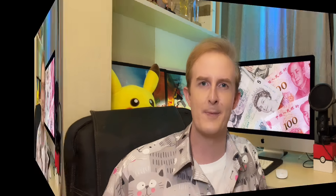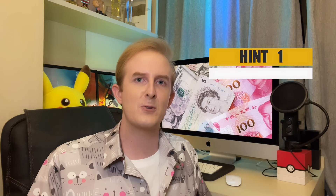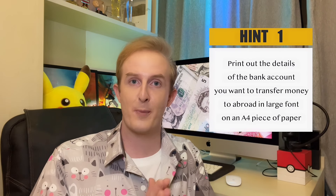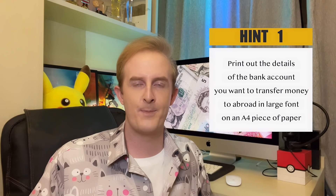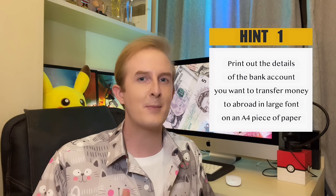Then you'll be asked to fill out a few forms, and then you should be done. But I want to give you a few hints to make the process a little bit smoother. Firstly, it is a good idea to print out the details of the bank account you want to transfer money to abroad in large font on an A4 piece of paper. That way, you can avoid any mistakes while the clerk at the bank enters those details into the system, and avoid a repeat visit to the bank.